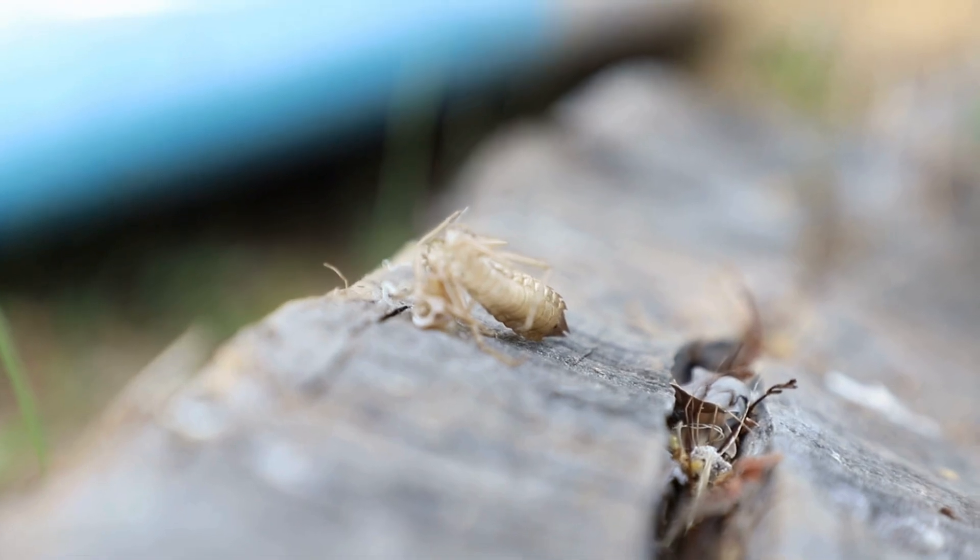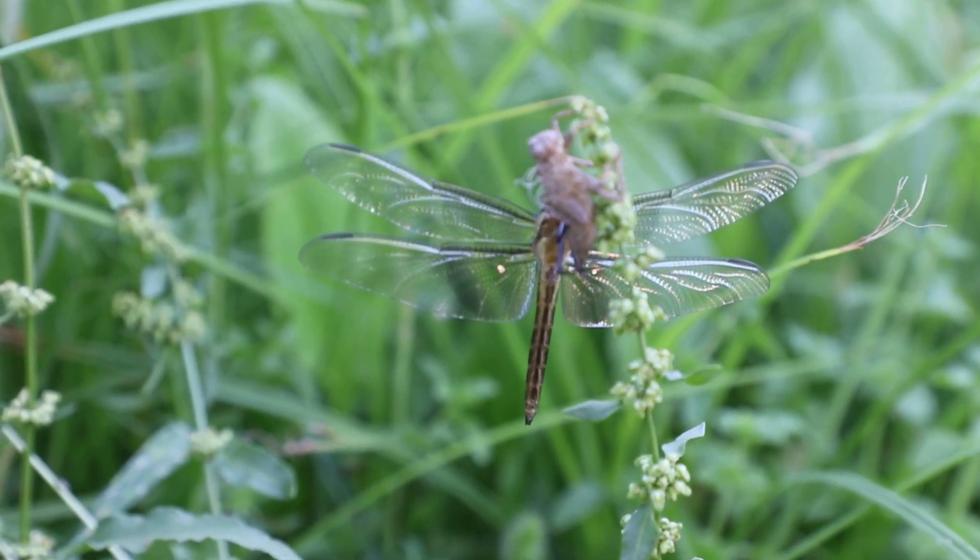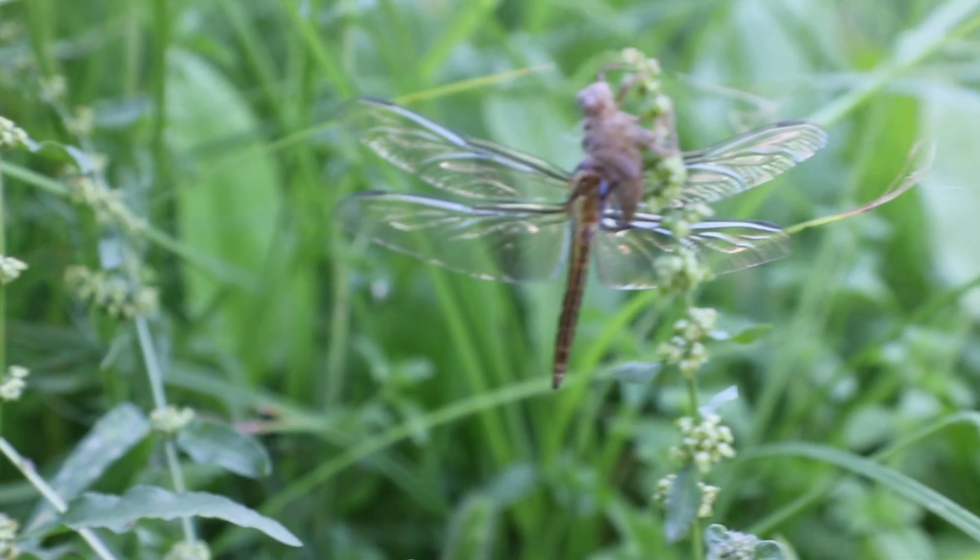Depending on their species, dragonflies can spend from a few months to several years in this nymph stage, molting multiple times as they grow. When it's time for the final molt, the nymph climbs out of the water, sheds its skin, and emerges as an adult dragonfly. Within hours, their wings harden and they're ready to take flight.